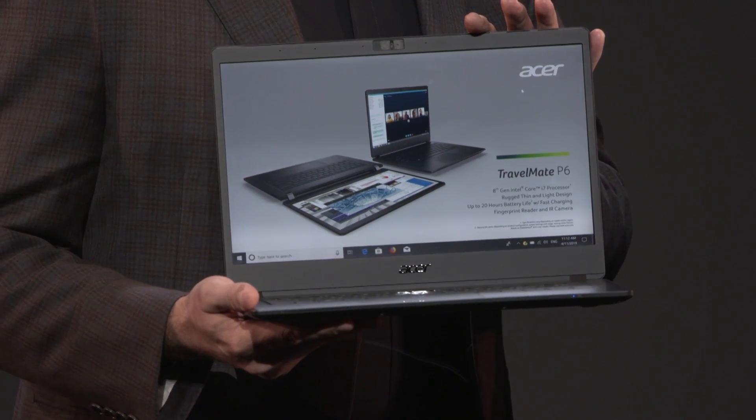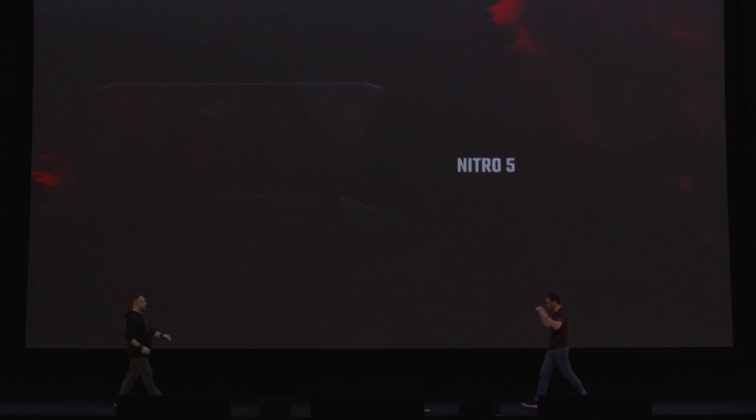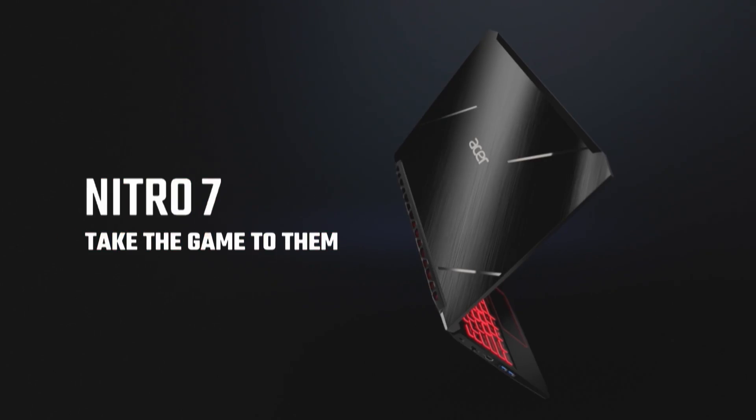The TravelMate P6 is very light and sturdy, also very thin at 16.6 millimeters. The Nitro 5 is one of the very popular devices that we offer to the market, as well as the Nitro 7.